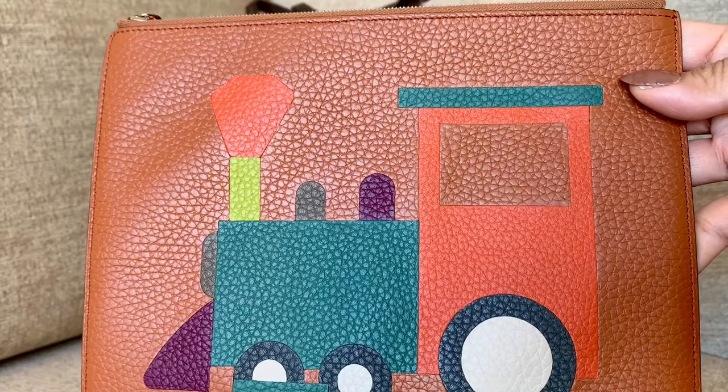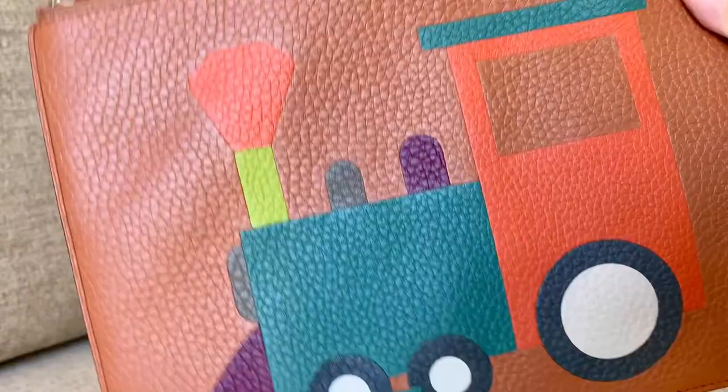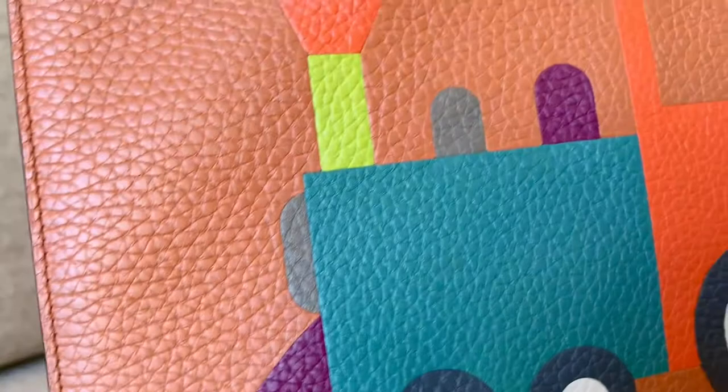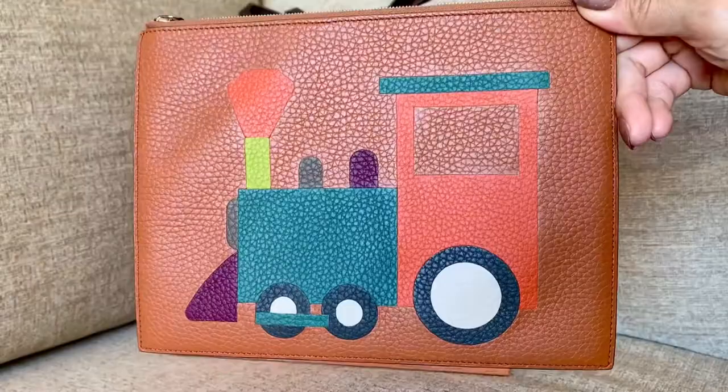Very stunning. This is definitely a collector's piece. It is so pretty that I'm kind of just wanting to keep this in my closet. I love the purple and the details. The color combination is just perfect. It's actually a train.